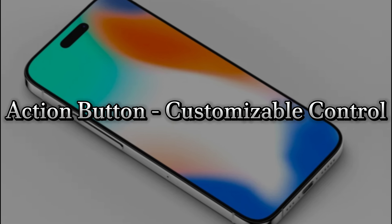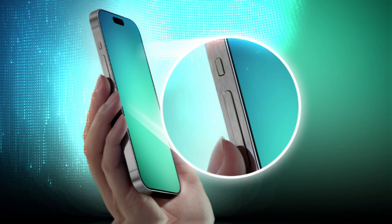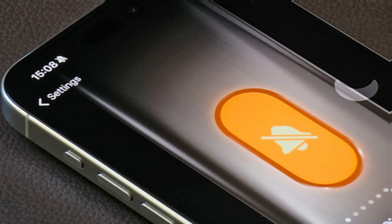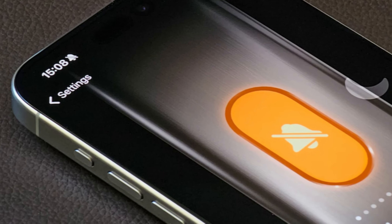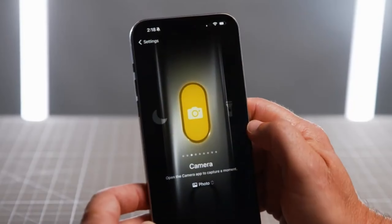Action button — customizable control. The action button, introduced to the iPhone 15 Pro models, is expected to be included in the standard iPhone 16 models. This customizable button allows for various functions, such as launching the camera or turning on the flashlight, giving users more control over their device.